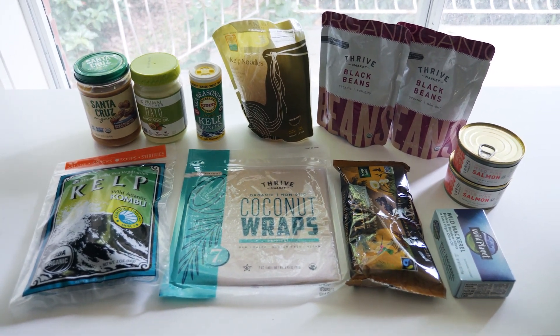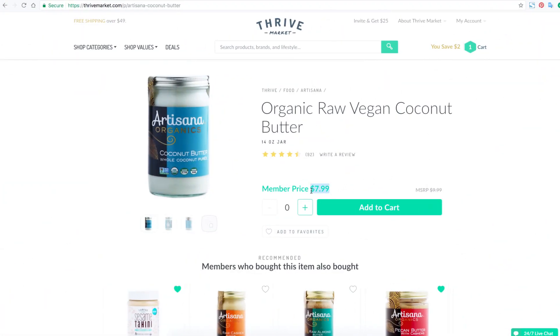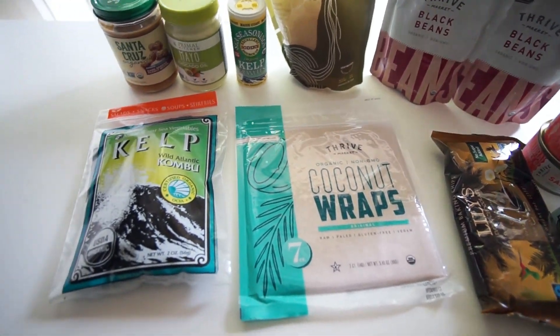Before we jump into the recipes, I want to share where I got my ingredients from. I got these from Thrive Market — it's an online organic store, and I put the links down in the description box. One of the biggest benefits is that their prices are 25 to 50% below retail. I found coconut butter on the site for $8, while it's $25 at my local organic store and around $27 in Australia. I've also listed how you can get $60 worth of free organic groceries and free shipping — all in the description box.